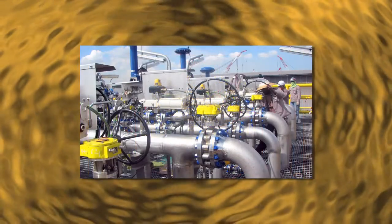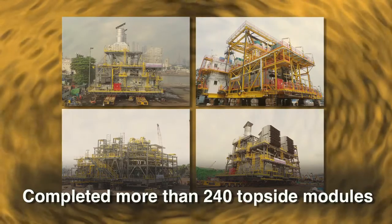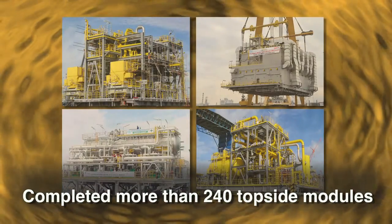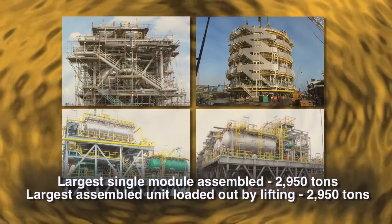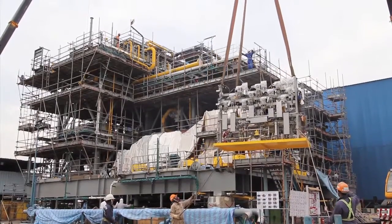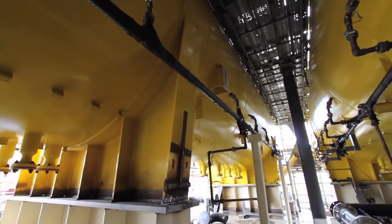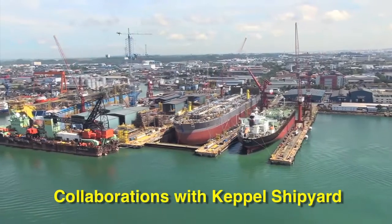The oil and gas sector is a key business area for DYNAMAC. To facilitate regional expansion, the group has entered into joint ventures as well as collaborations in executing work for FPSO and FSO projects overseas.